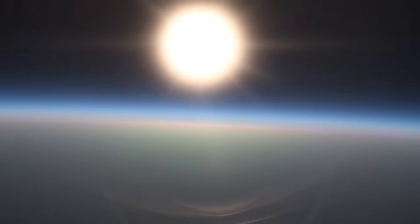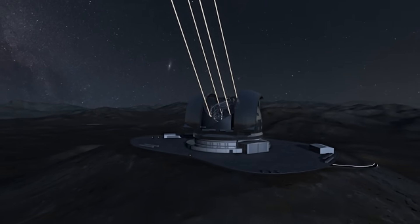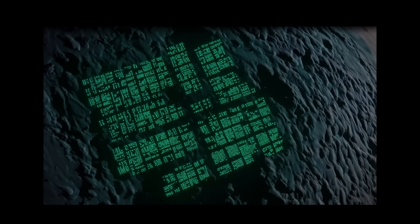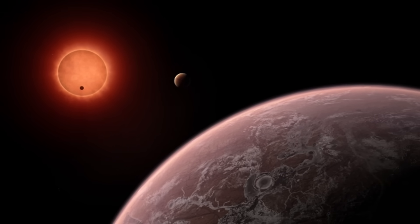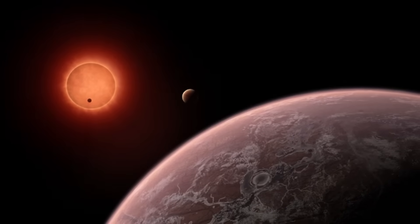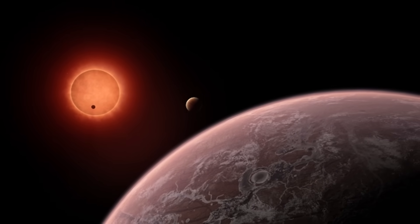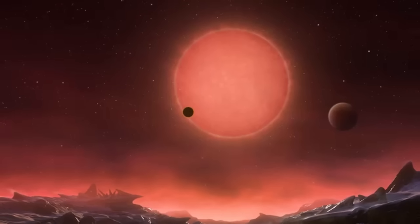Proxima Centauri b, Earth's cousin, is not just any ordinary rock. This planet is a mystery and a wonder. Could it be another Earth, complete with seas and many kinds of life? Proxima Centauri b is not alone in its journey around the red dwarf star. Proxima Centauri c, a super-Earth, is one of its fellow travelers, and who knows what else this stellar system could be hiding — maybe another companion that we haven't yet found?